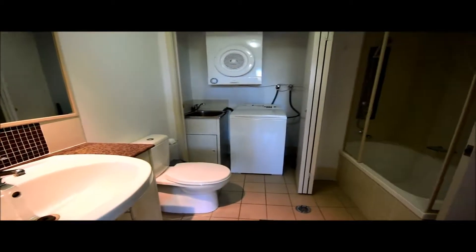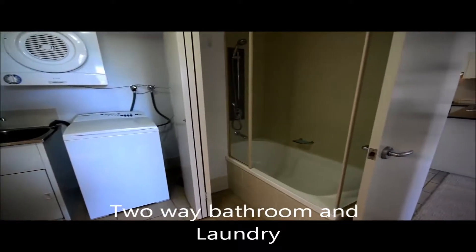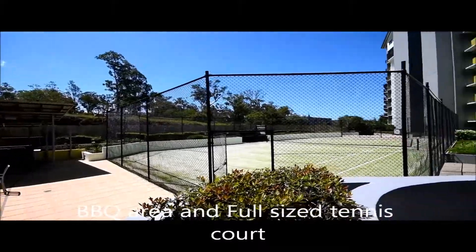Our laundry facility has washer and dryer and our shower over top. We have our barbecue area and our full-size tennis court.